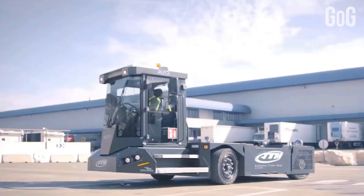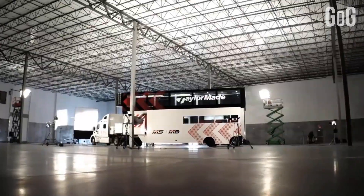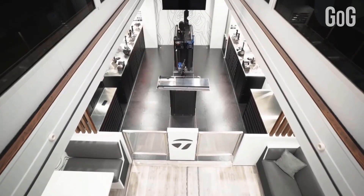In this video, we are going to talk about different machines. This video will cover Newtboom Trailers, an incredible Golf Staff Tour Truck, and much more. To watch all of them, stay tuned till the end of the video.